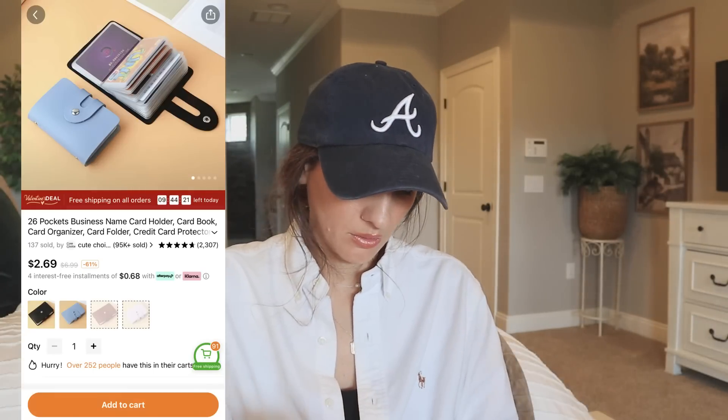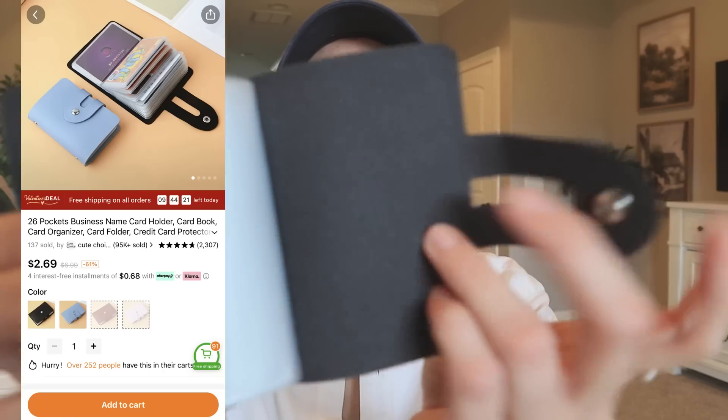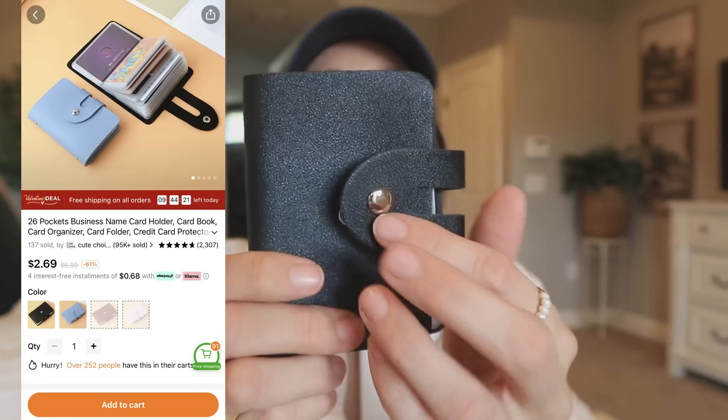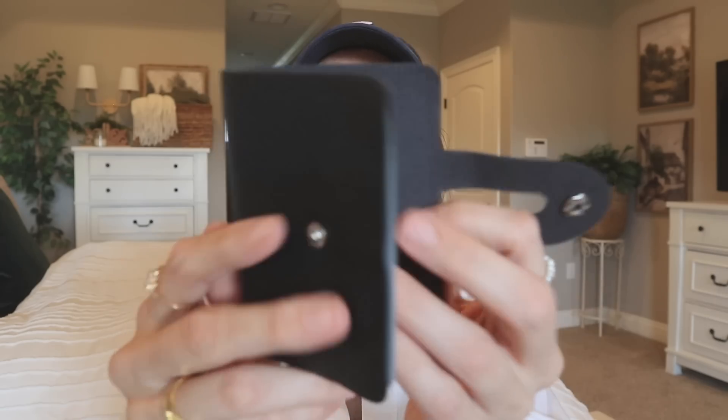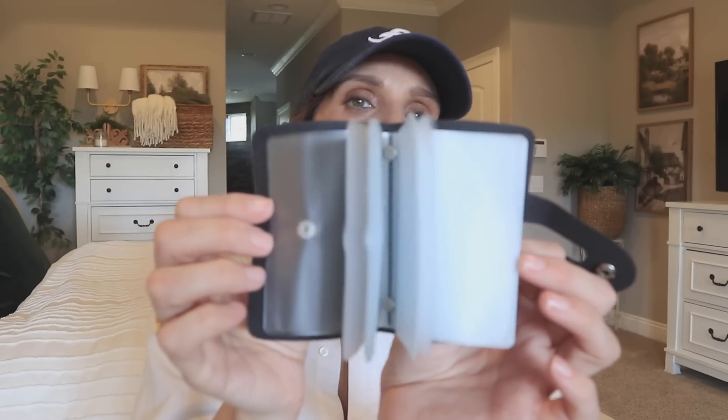Next up we've got a little business card wallet. That is so pretty. I've been adding stuff to my cart for so long that some of the stuff I've forgotten I even added in the first place, but this is so cute. I think I definitely got this to do something with my junk journals — I don't know if I was going to organize little miniature stickers in here.